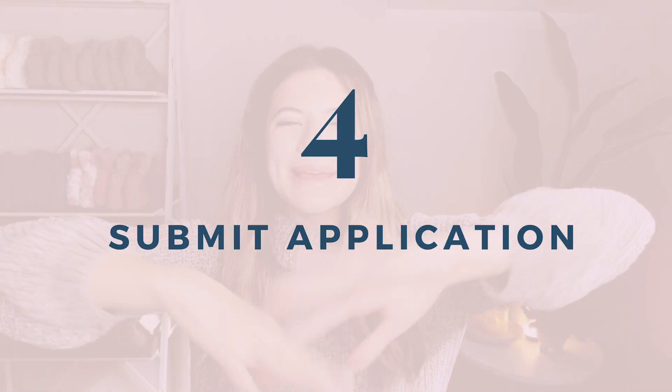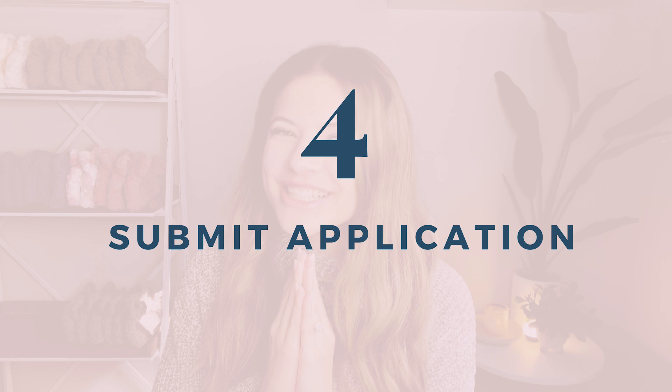Step four is to submit your application and wait for a response.